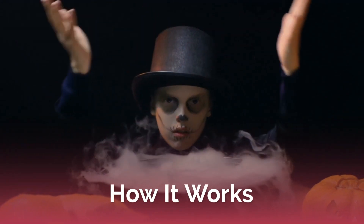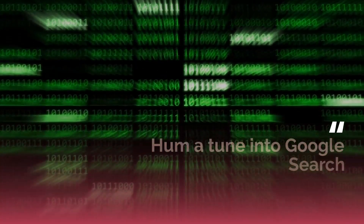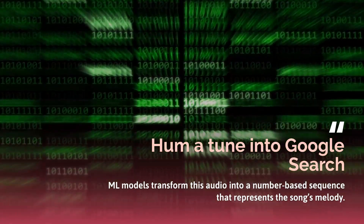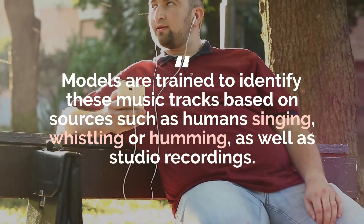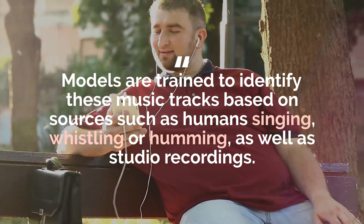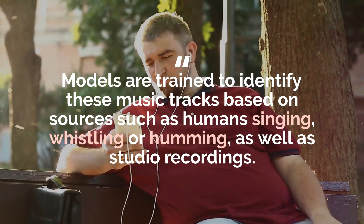Let us see how it works. When you hum a tune into Google search, ML modules transform this audio into a number-based sequence that represents the song's melody. Models are trained to identify these music tracks based on sources such as human singing, whistling or humming, as well as studio recordings.